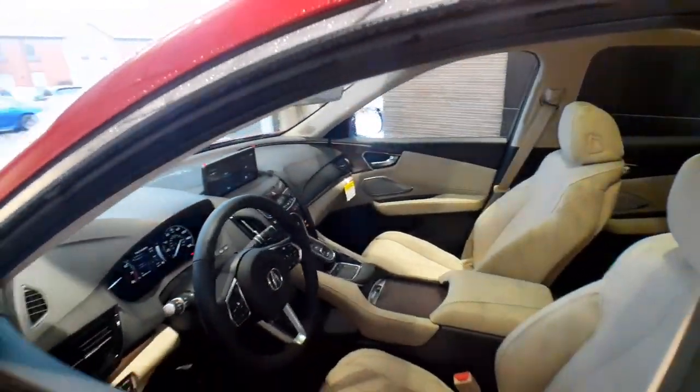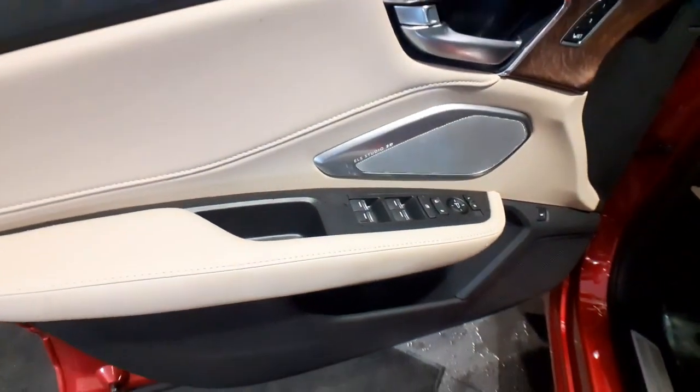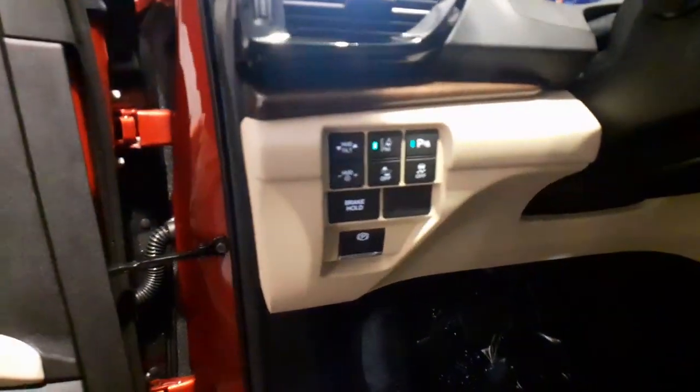Panoramic roof, all-wheel drive, keyless entry, heated driver's seat, hands-free liftgate, four-cylinder engine, cooled driver's seat, sunroof, satellite radio, premium sound system.